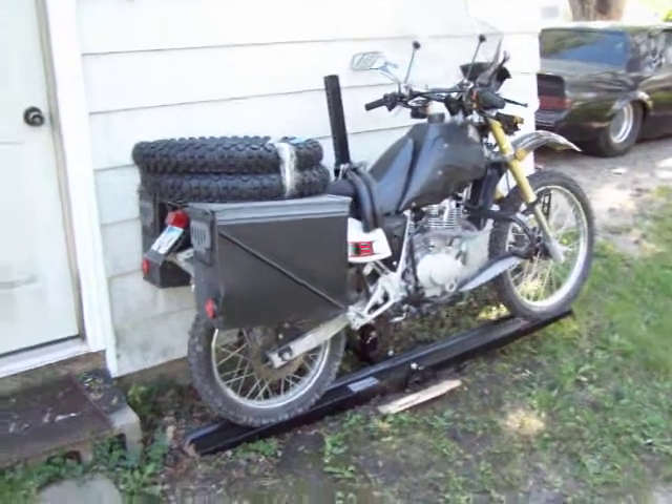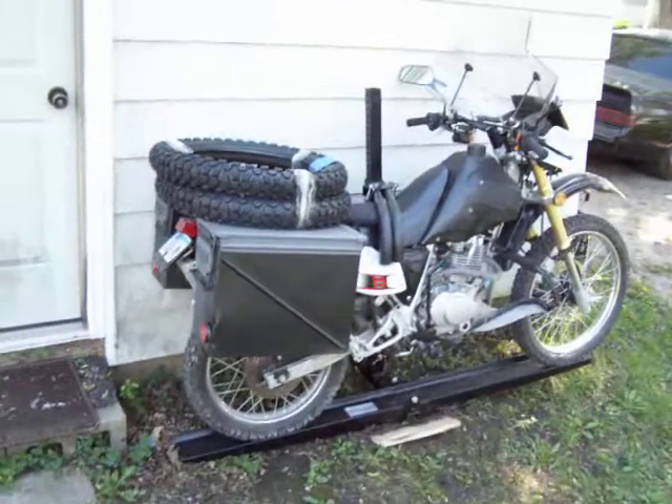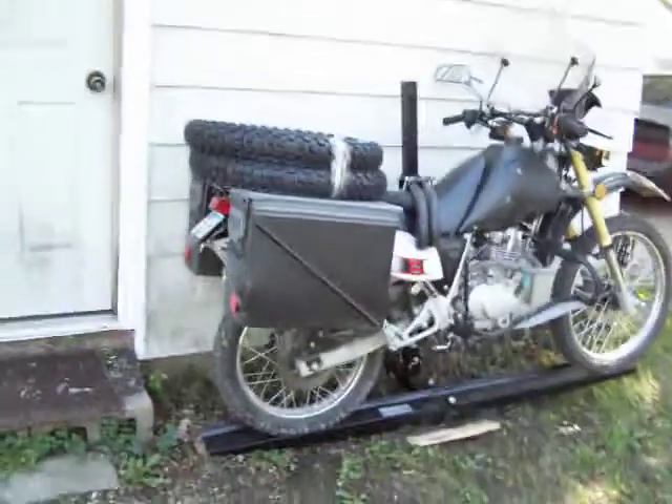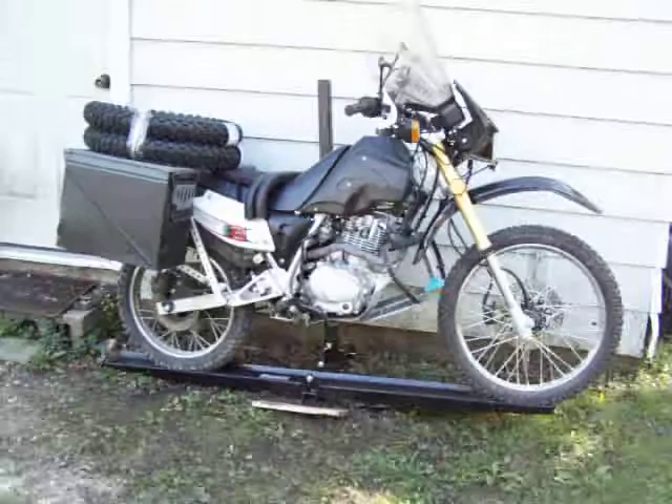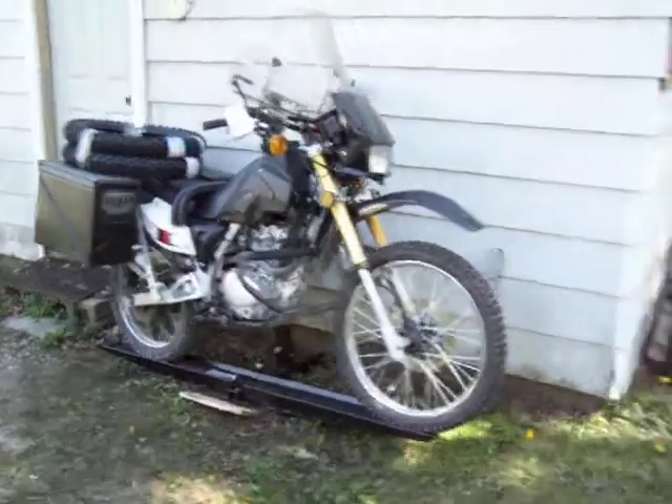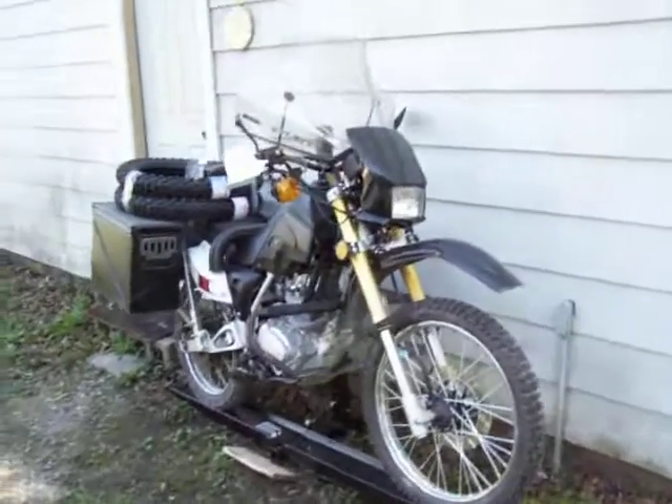It's April 26th, 2012, and I finally pretty well have the Lafon ready for the Transamerica Trail. It's pretty much what it's going to look like.